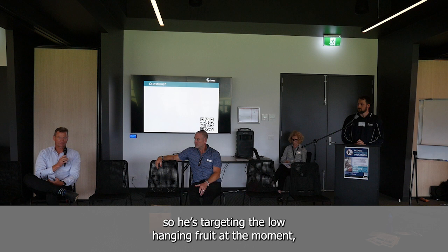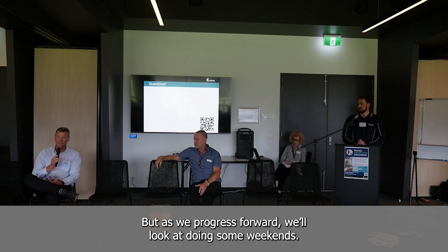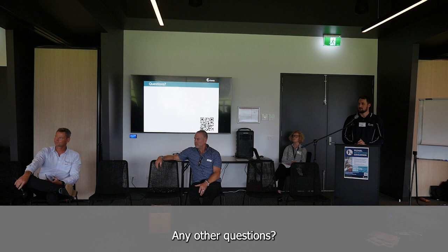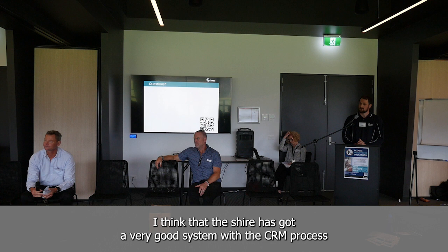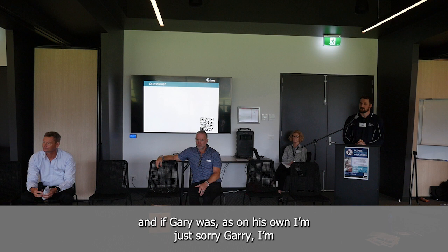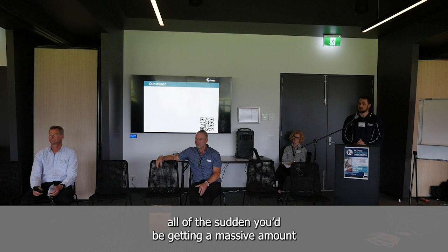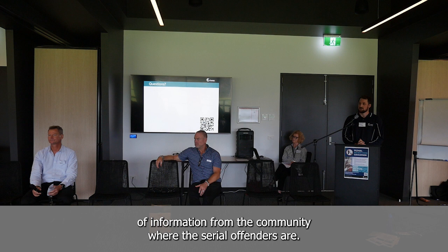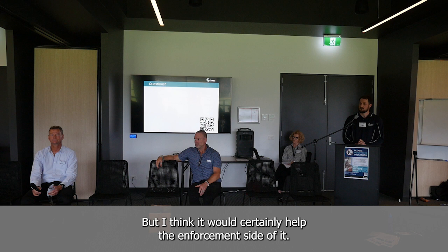Luke just started in October so he's targeting the low-hanging fruit at the moment. Conscious of budget, not trying to charge residents too much by doing overtime, but as we progress we'll look at doing some weekends. This is also something the community can do — the Shire has a very good CRM process. If residents go on a Monday morning and photograph each bin that's in front of a house, you'd be getting a massive amount of information from the community on where the serial offenders are.